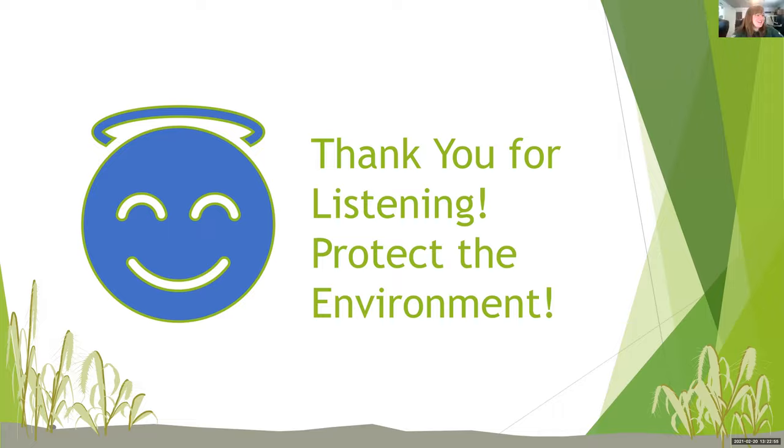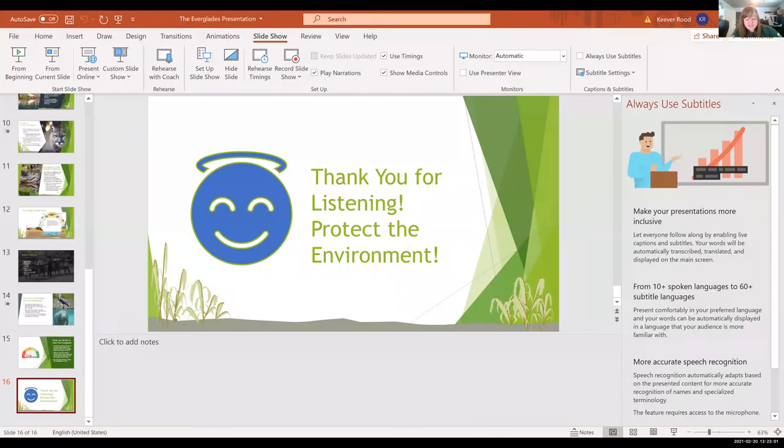And thank you for listening, and always protect the environment. Very nice, awesome job! I would say check the chat — I think we have a few questions. If you have a question, please throw them in the chat now. Then Kiva has a little program for all of us.